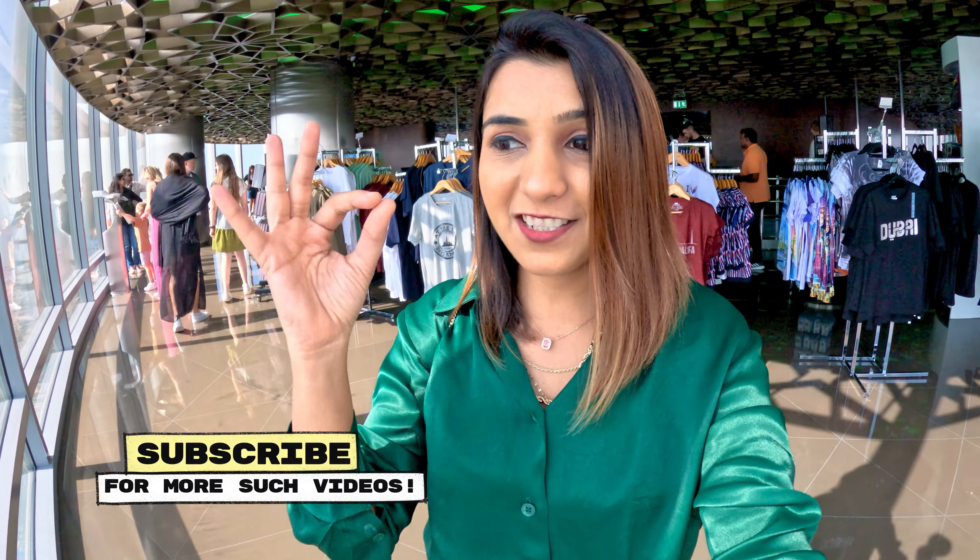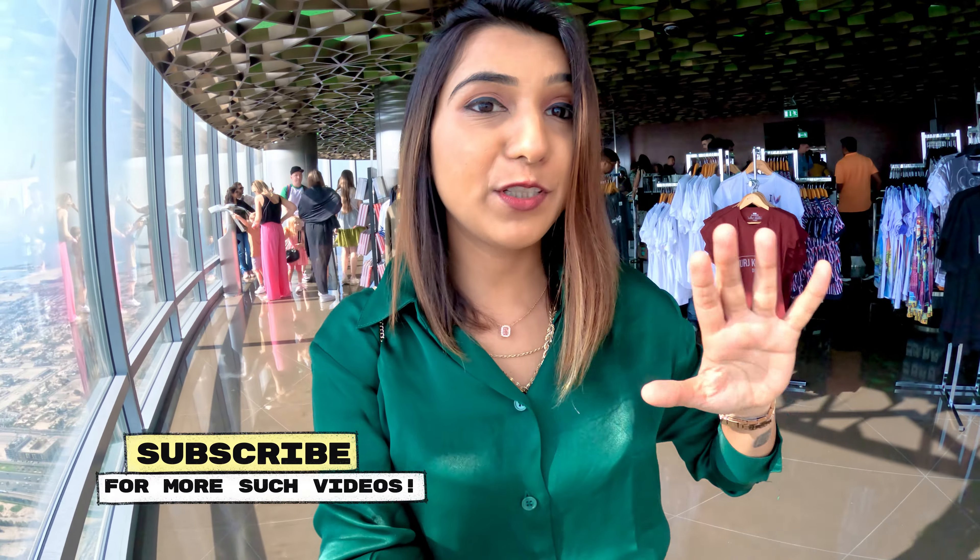Construction of Burj Khalifa started in 2004 and was completed in 2009 — in just 5 years they built the world's biggest man-made structure, which is incredible. There is also a gift shop here where you can buy souvenirs. I am thinking about buying a Burj Khalifa miniature statue.